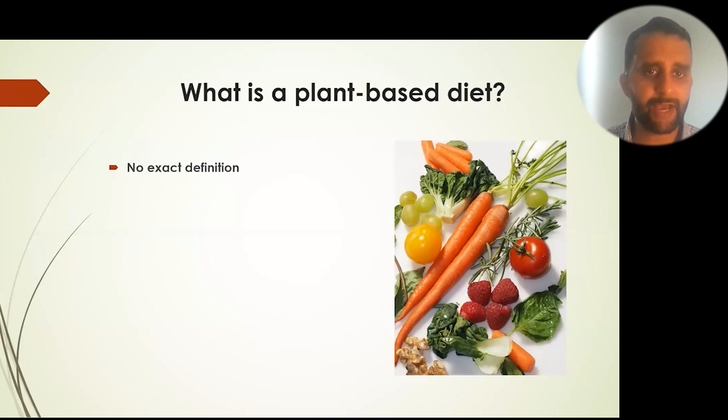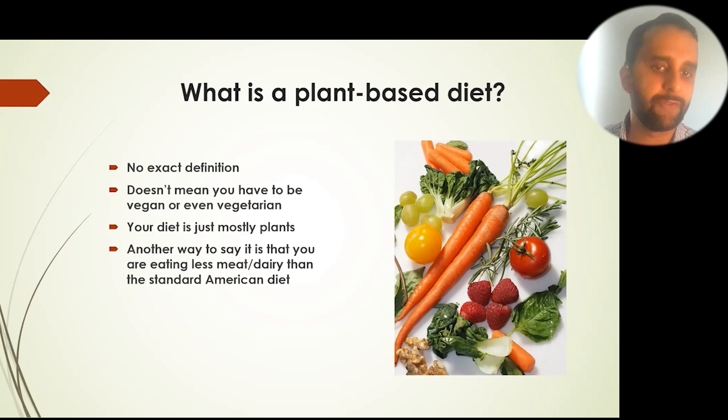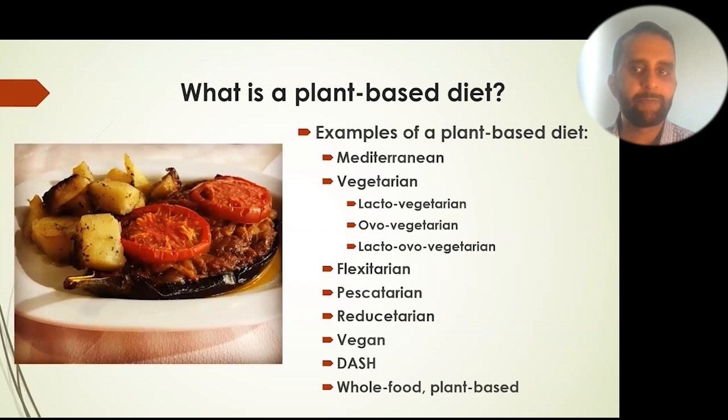What is a plant-based diet? There is no exact definition, and it doesn't mean you have to be vegan or even vegetarian — your diet is just mostly plants. Another way to say it: you're eating less meat and dairy than the standard American diet. Terms used to describe it include plant-dominant, plant-strong, plant-supportive, plant-leaning, plant-forward, and plant-powered.